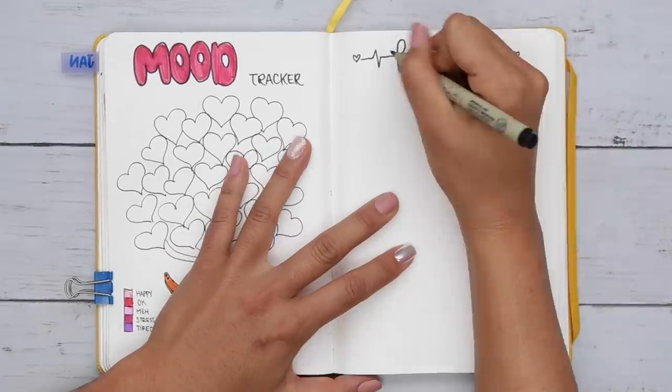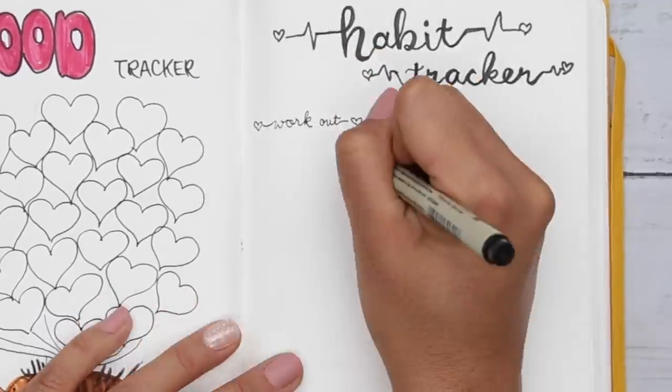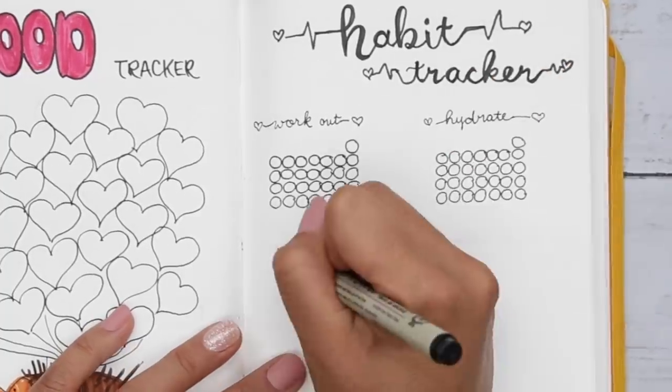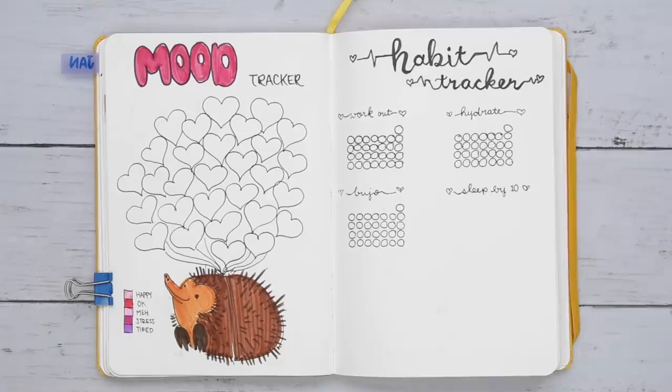For the habit tracker, I'm keeping it minimal. Rather than struggling with my not-so-straight lines, I made circles for the calendar, and I plan on filling in the days it gets done. I have six different habits, but you could always add more and cater to what you want to have in your journal.